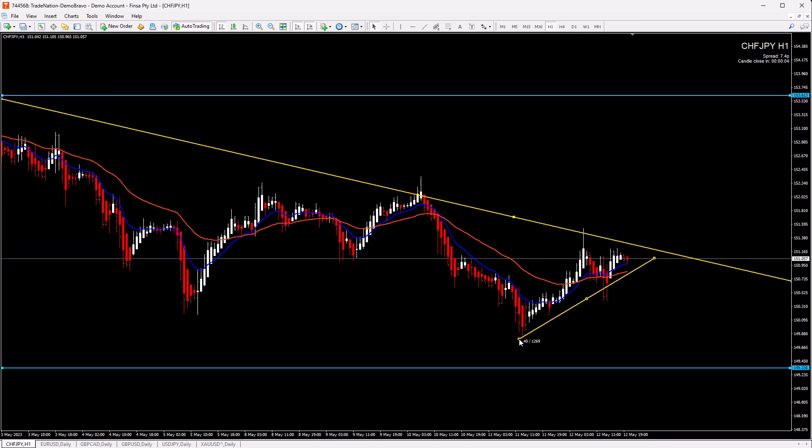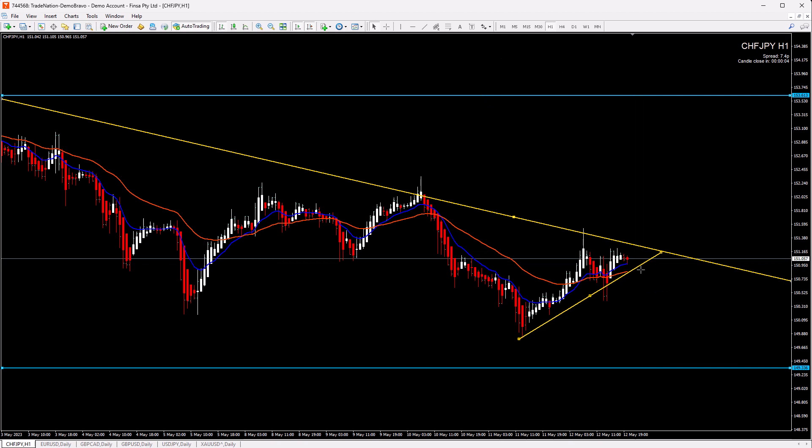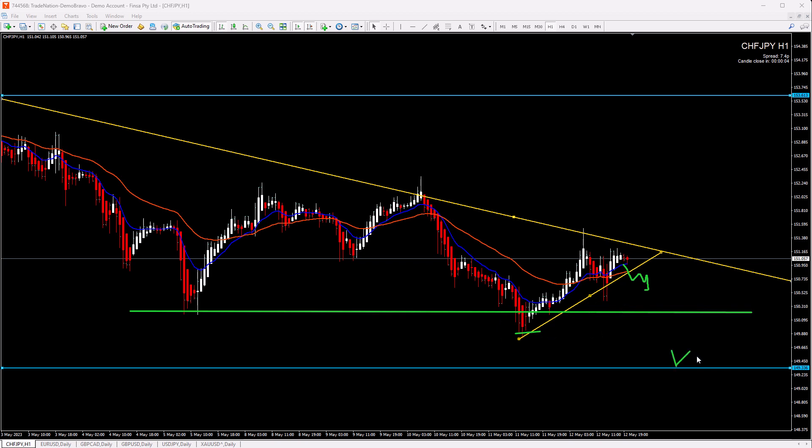What you can do: you have this line, and whenever price starts to break it, you can go to the 5-minute or even 1-minute chart and look for short scenarios after the breakout. Your goal, of course, is this area of support. You also have previous bottoms and this support zone.